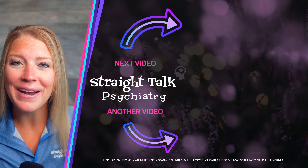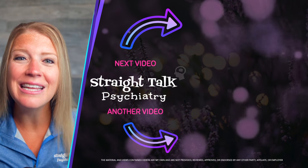If you're looking to learn more about other as-needed treatment options for anxiety, click that next video.